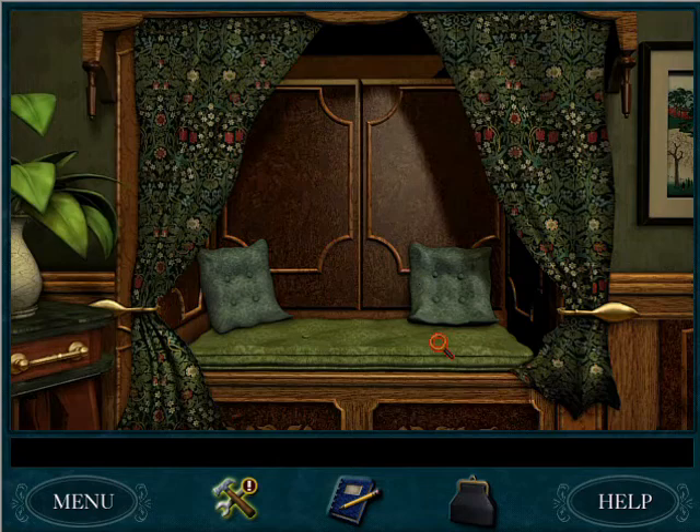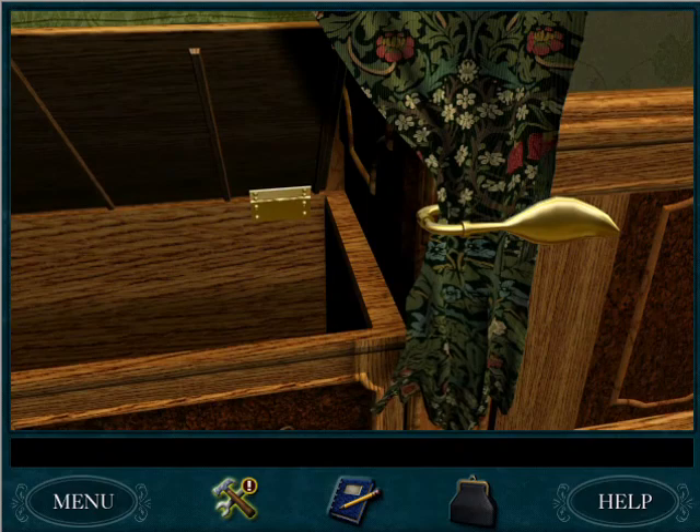Door in parlor window seat. Well, this is the parlor. And... is this a window seat? We found a secret passageway! Let's go down it.